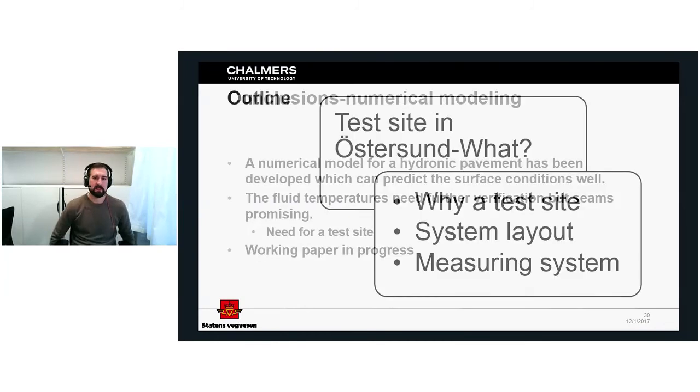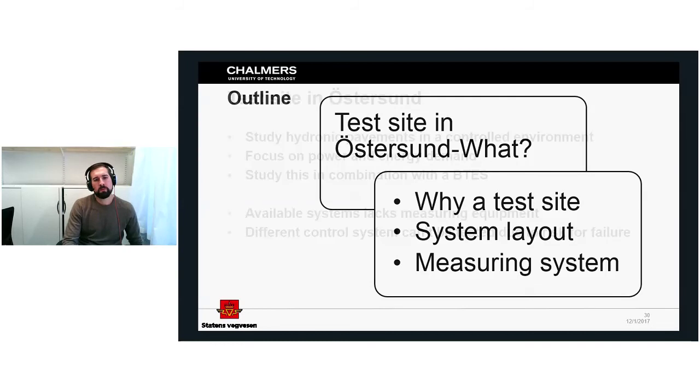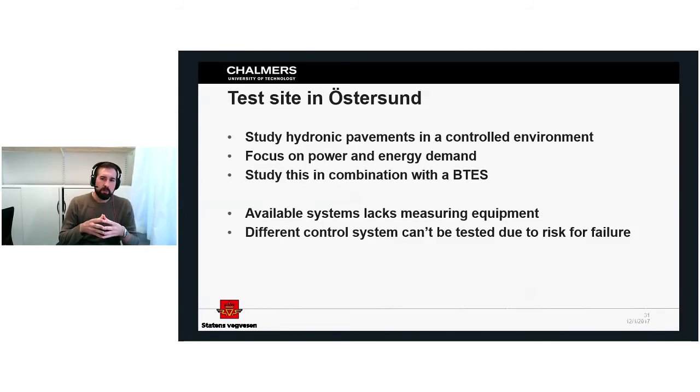Now let's talk about the test site. We need a test site because the available system lacks sufficient measurement equipment, and we can't test different control systems without a risk of failure or putting people at risk. The test site is a NordF3 project run as a collaboration between Statens vegvesen and Trafikverket in Sweden and the Finnish road authorities. It's built to study hydronic pavements in a controlled environment, focusing on power and energy demands in combination with borehole thermal energy storage.